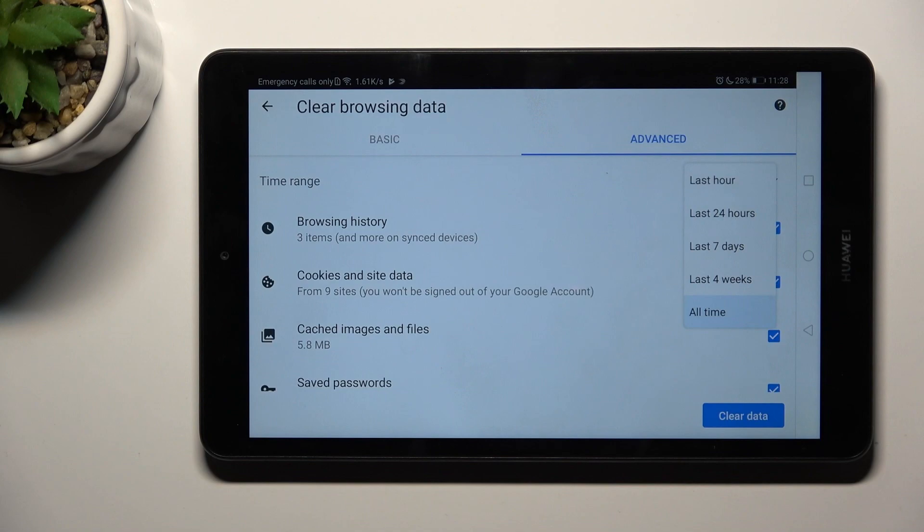You can pick the preferred period of time from which you want to remove history. It can be past hour, one day, seven days, or four weeks.